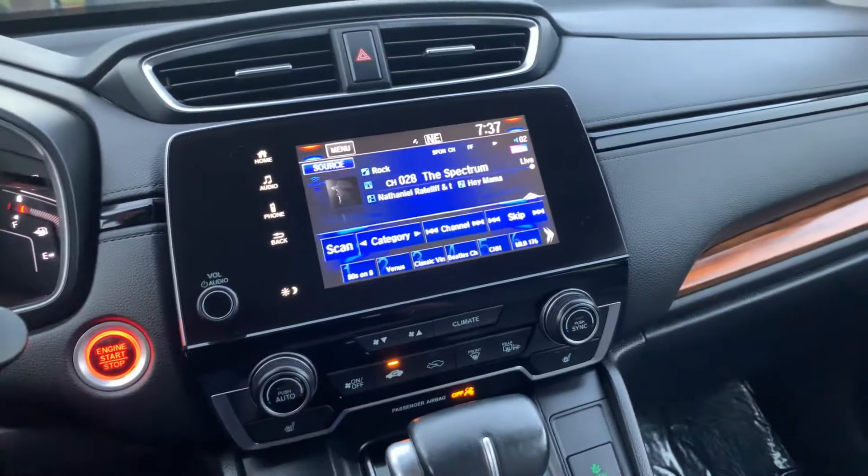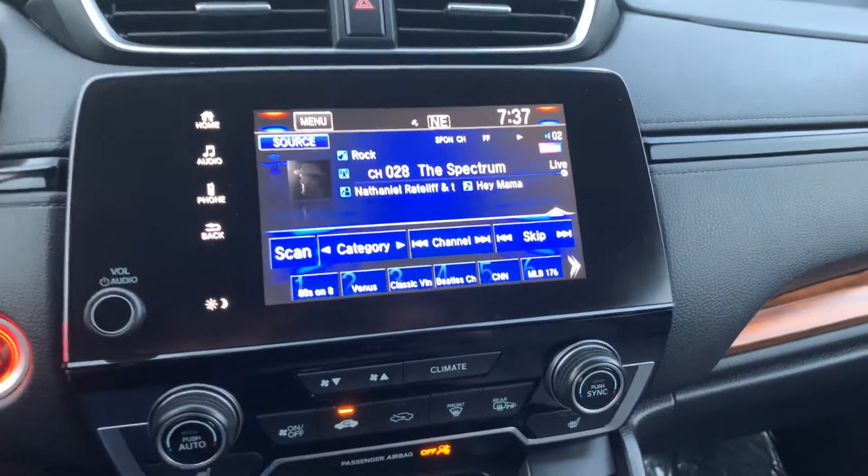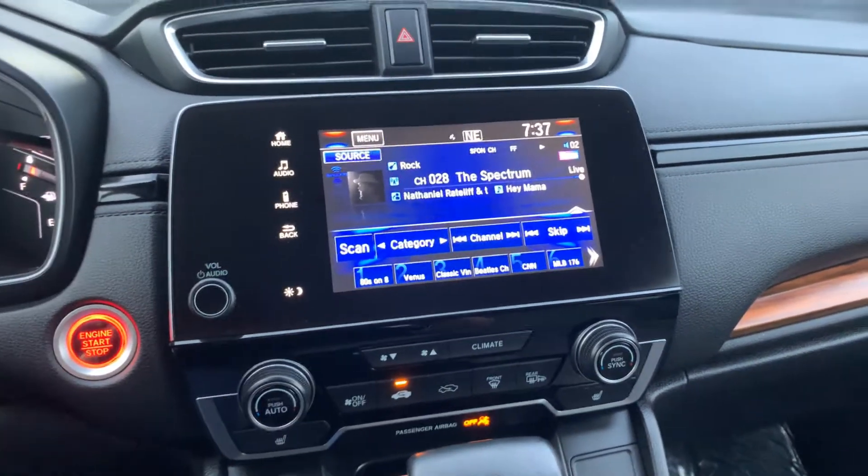However, I'll go over a few of my favorites. It has the infotainment center here with Sirius XM radio, Apple CarPlay, and Android Auto.